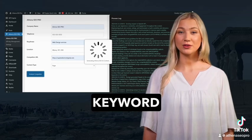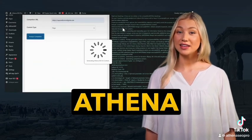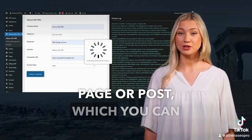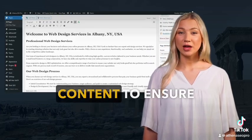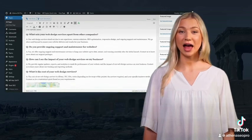It conducts extensive keyword research and analyzes the content. Upon completion, Athena SEO Pro automatically creates a new page or post, which you can then refine and publish. We highly encourage you to proofread content to ensure it matches your business information, services, and core benefits.